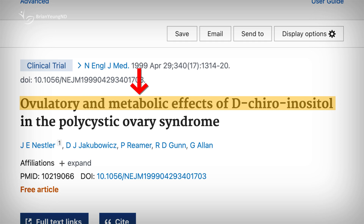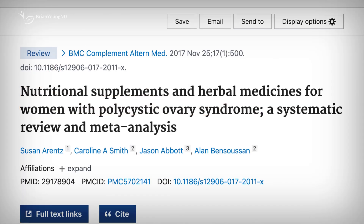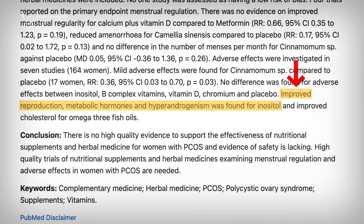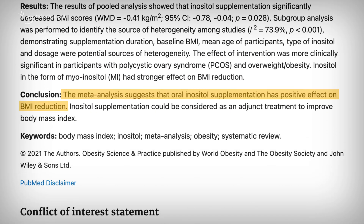Inositol doesn't stop at blood sugar control. It also supports healthier lipid levels, helping to lower total cholesterol and triglycerides. Additionally, it can improve hormonal imbalances by increasing estrogen and progesterone while reducing testosterone levels. There's even some evidence it might slightly reduce BMI in women with PCOS, although this area of research is less conclusive.